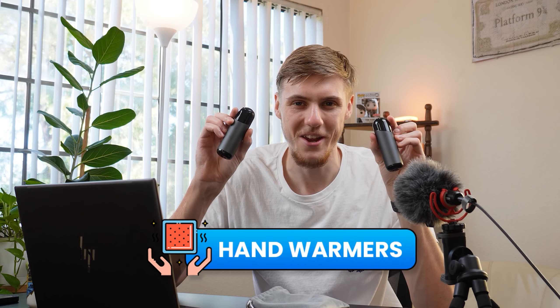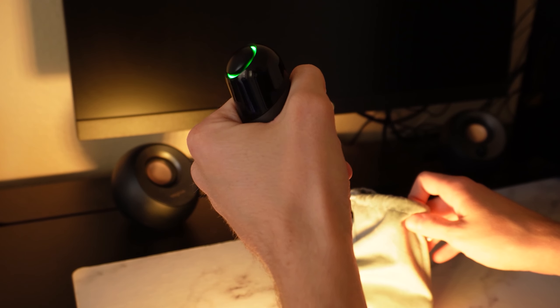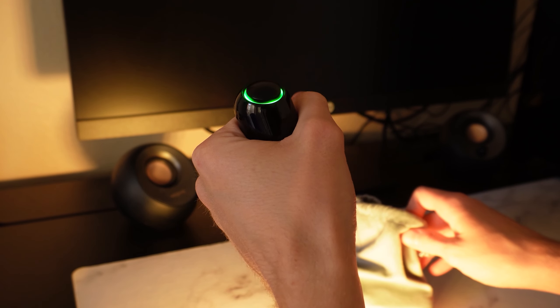I almost forgot to share one more bonus item. I don't use it all the time, but during winter season some of you may really enjoy this. I'm talking about these hand warmers right here. The idea is to turn them on and the middle part will start getting warmer — you just hold them in your hands and enjoy a brisk winter walk or watching a football game in the evening. I live in Arizona, so there aren't many occasions where I can use these, but for those of you living in colder climates, hand warmers can definitely be worth considering.